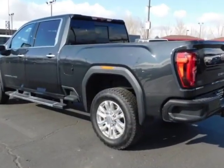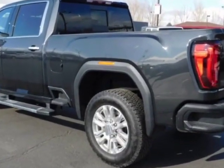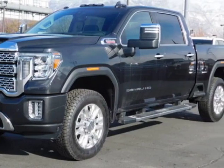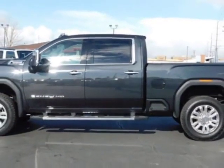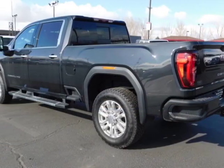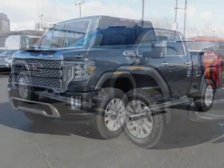Additional options for this vehicle include power driver's seat, touch screen, climate control, and driver airbag. Call 801-763-0900 or email our friendly sales staff today to schedule a test drive.